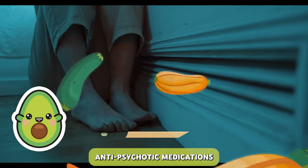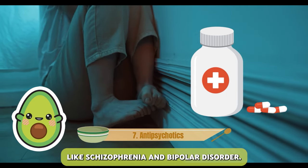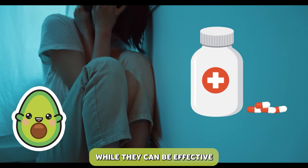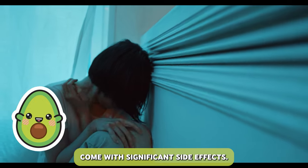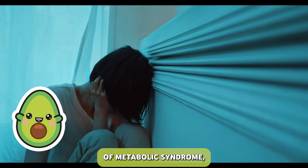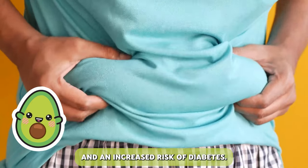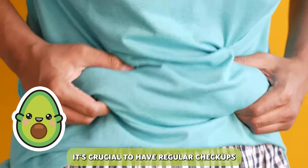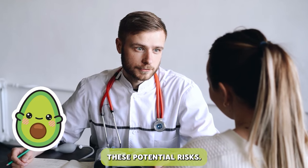Let's talk about antipsychotic medications prescribed to manage severe mental health conditions like schizophrenia and bipolar disorder. While they can be effective in stabilizing symptoms, antipsychotics come with significant side effects. One major concern is the risk of metabolic syndrome, which includes weight gain, high blood pressure, and an increased risk of diabetes. It's crucial to have regular checkups and work with your healthcare provider to manage and monitor these potential risks.